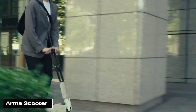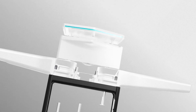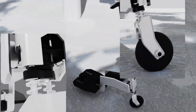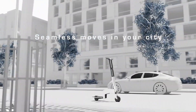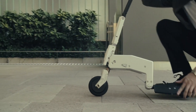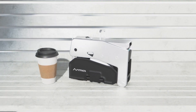The Arma scooter is an innovative electric scooter designed to be ultra-portable and lightweight. Still in development, it has already generated significant interest due to its cutting-edge design. The Arma scooter folds up to the size of a laptop, making it easy to carry on public transportation or store in a backpack. Weighing only about 10 lbs, the Arma scooter offers a top speed of 15 miles per hour and a range of up to 20 miles.